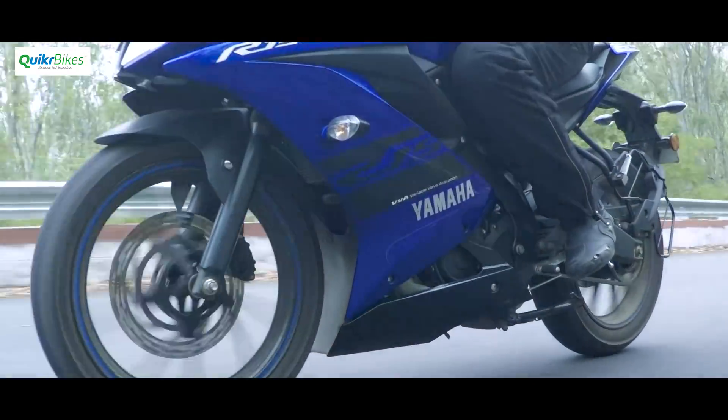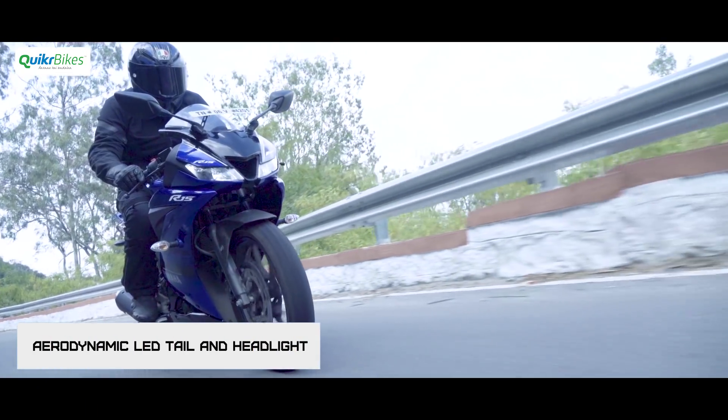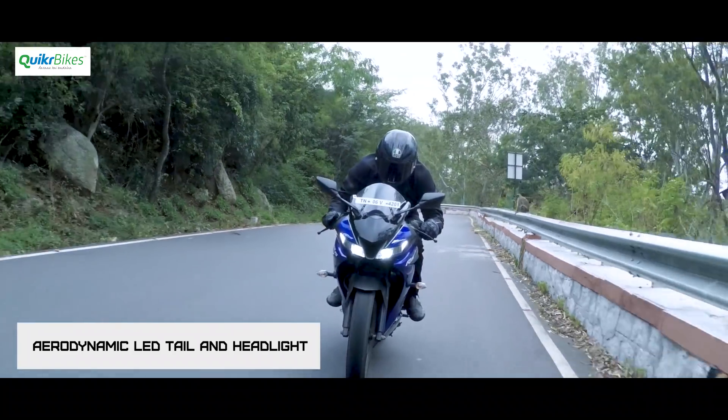While the name just receives a number change, a lot of small things have changed on this machine, right from how it looks to how it breathes and powers up.